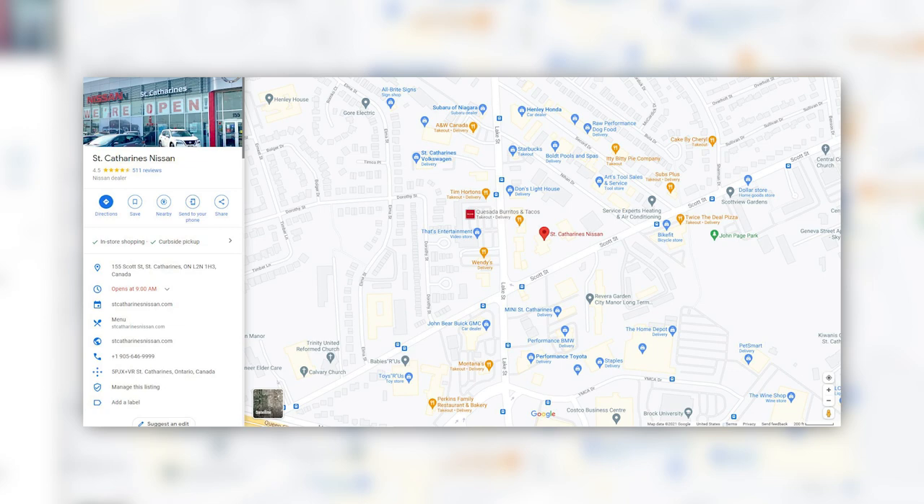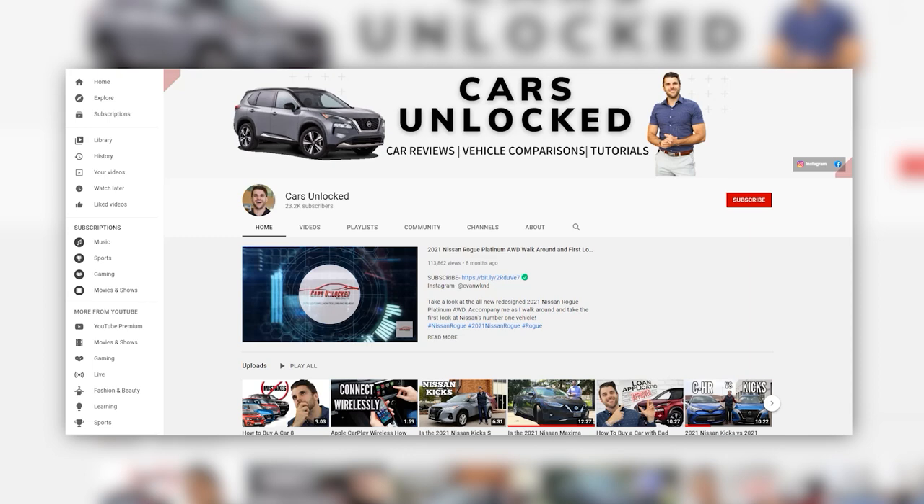Thank you so much to everybody who subscribes. My channel could not be going if it wasn't for you guys. There's a handful of you who comment on all my videos and I greatly appreciate it — the George Perezes, the Stephen A's, the Raymond Carters, Summer Jacob, Slavic Brewer, Kevin Minney, Andrew — you know who you are. Thank you so much. Any questions, just let me know.